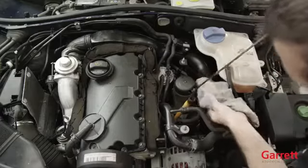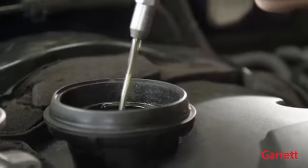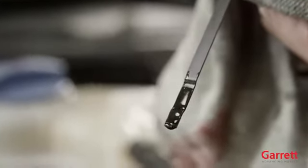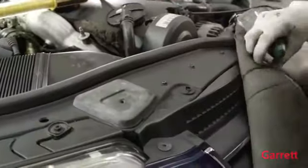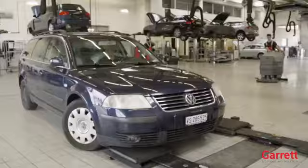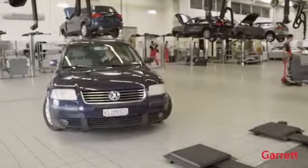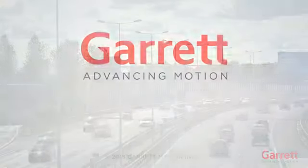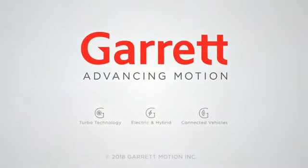Next, stop the engine and recheck the engine oil level. It is important to make sure that the oil level is between the minimum and maximum levels allowed. After your mechanic has properly installed your Garrett Turbo by following the correct steps, you can expect to enjoy the performance and reliability of your OE quality turbo for many years to come. To learn more about Garrett Turbo Chargers, please visit our official website.